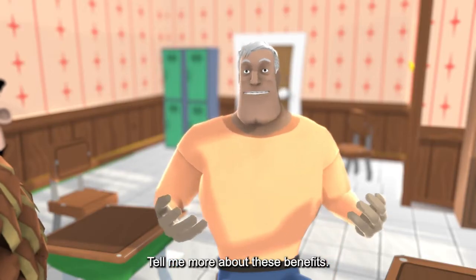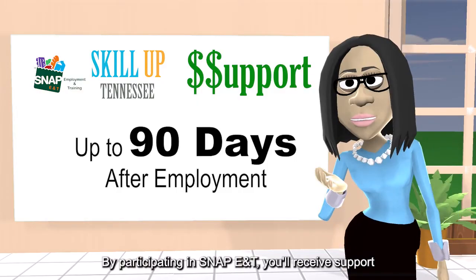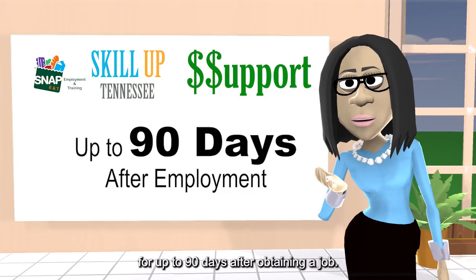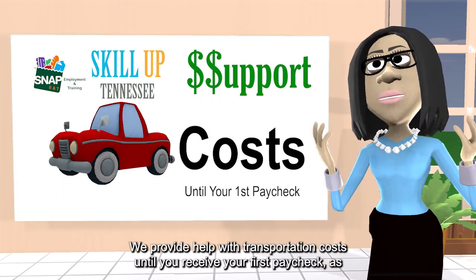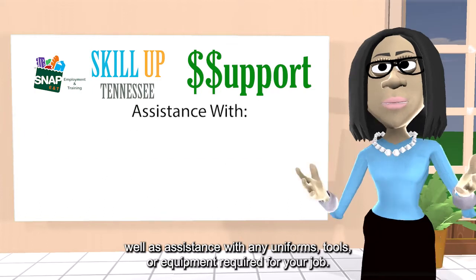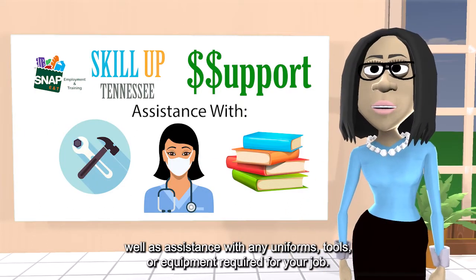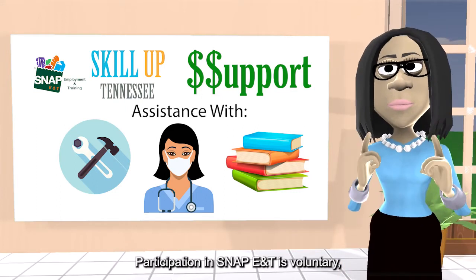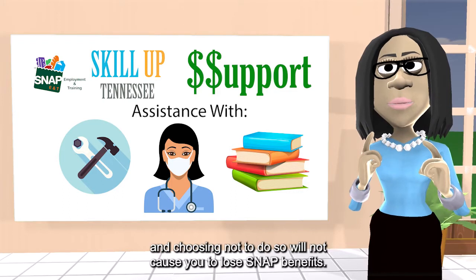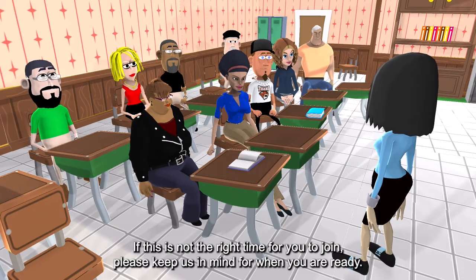By participating in SNAP E&T, you'll receive support for up to 90 days after obtaining a job. We provide help with transportation costs until you receive your first paycheck, as well as assistance with any uniforms, tools, or equipment required for your job. Participation in SNAP E&T is voluntary, and choosing not to do so will not cause you to lose SNAP benefits. If this is not the right time for you to join, please keep us in mind for when you are ready.